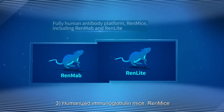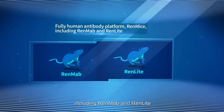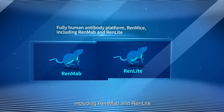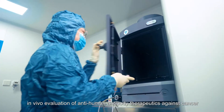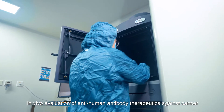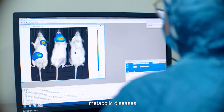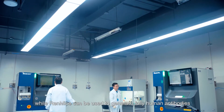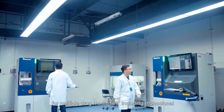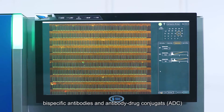And three, humanized immunoglobulin mice, REN mice, including REN-MAB and REN-LITE. The first two categories of animal models can be used for in vivo evaluation of anti-human antibody therapeutics against cancer, autoimmune diseases, metabolic diseases, and other diseases. While REN mice can be used to generate fully human antibodies for multiple drug modalities including monoclonal, bispecific antibodies, and antibody drug conjugates (ADC).